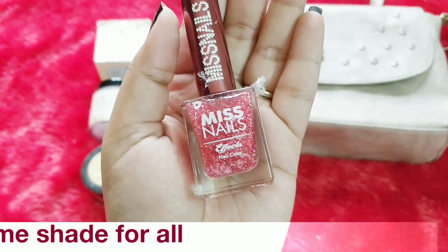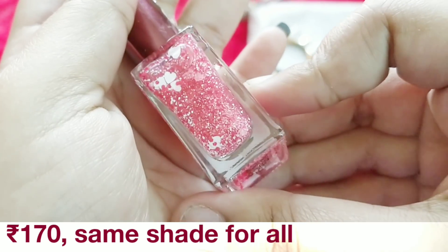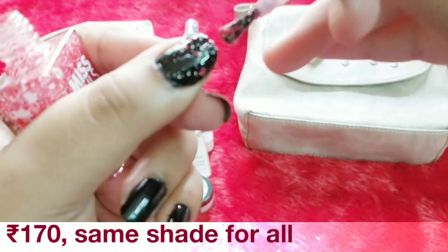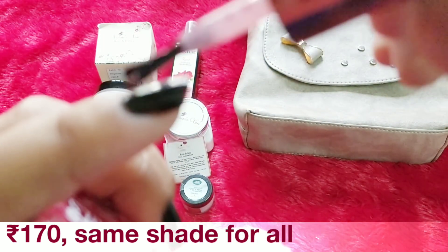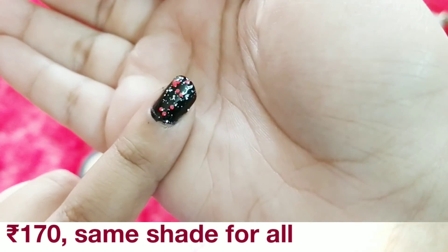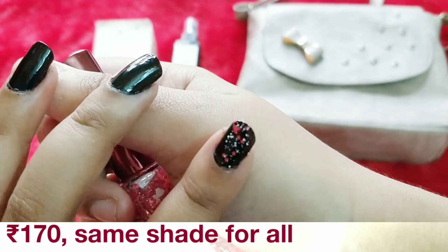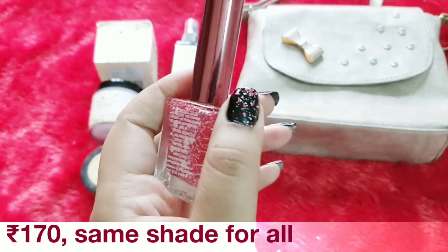Moving on to makeup, everybody will be receiving the Miss Nails nail color and this is special because it has hearts in it. I really can't wait to try it on my nails. I have some black nail polish on. Wow, this is how it looks like and now I'm going to paint all my nails. This is the glitter part and it also contains hearts — that is a very thoughtful addition. I am so happy about my decision of painting my nails black.